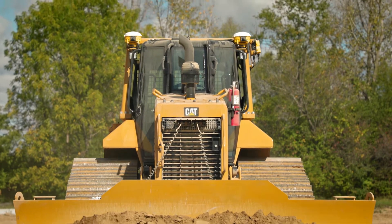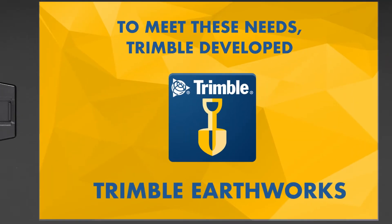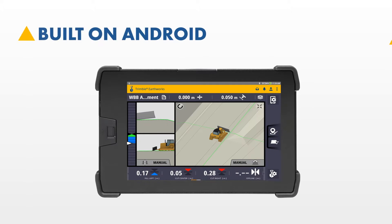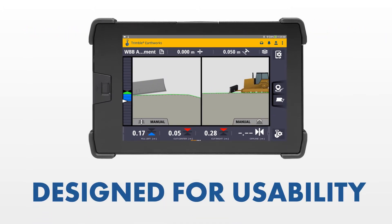Trimble, a leader in precision construction technology, has expanded the Earthworks grade control application to support dozers. Built on the Android operating system and running on the Trimble TD520 display, the Trimble Earthworks interface is designed for usability.